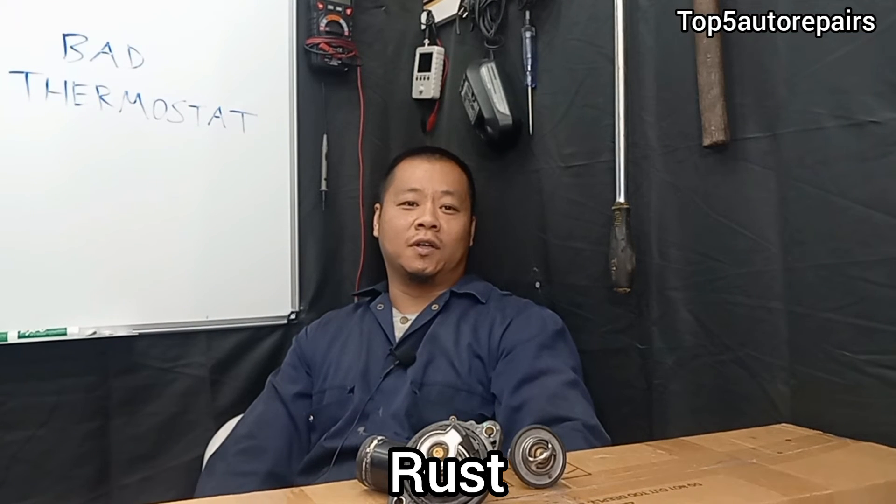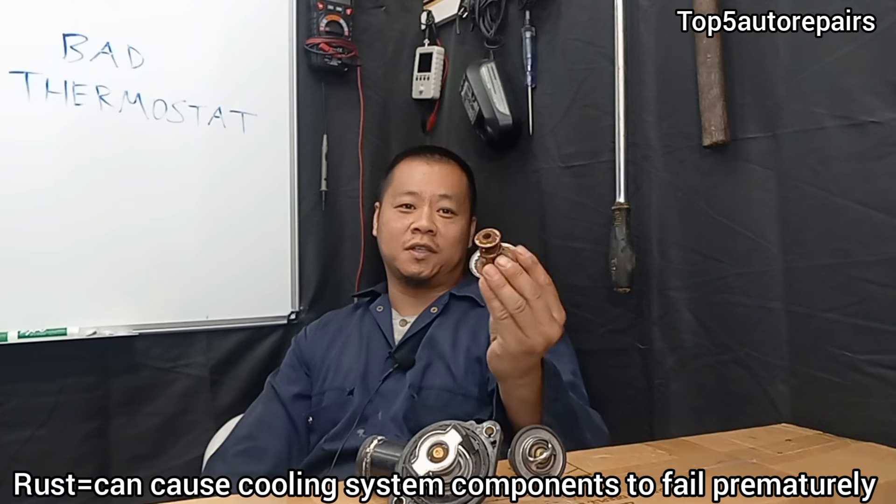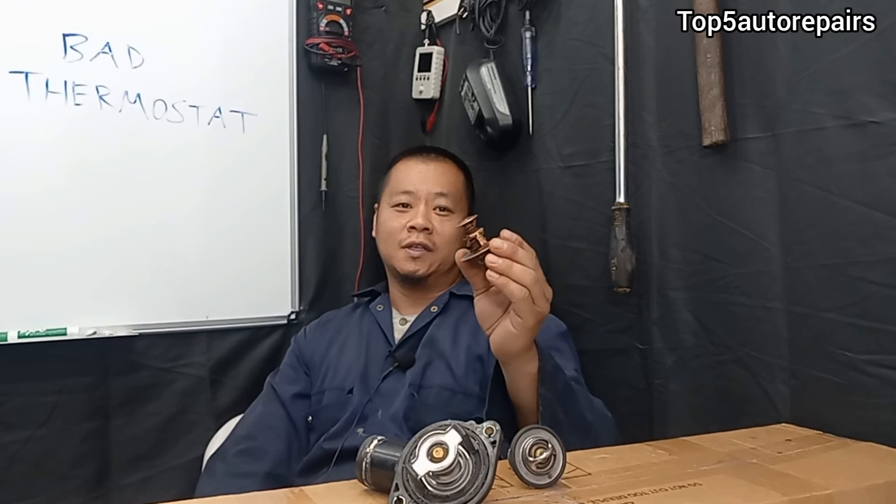The next common sign is going to be rust. If you have a lot of rust in your cooling system, there's a good chance the thermostat is also going to be rusted. You want to replace the thermostat before it fails, because the chance of it failing is going to be extremely high.